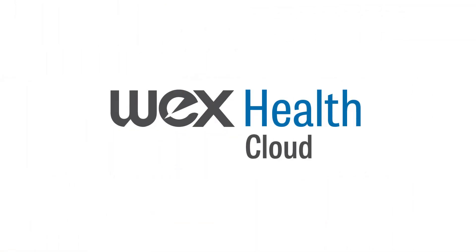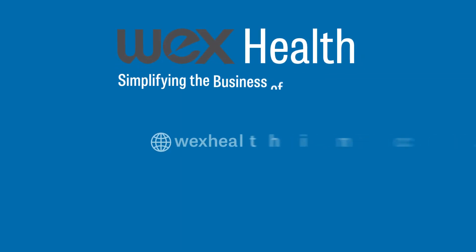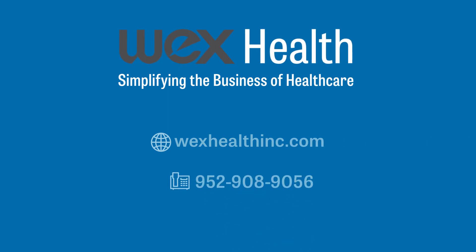A comprehensive HSA solution is a must in today's complex consumer-directed healthcare market. WEX Health is the answer. We simplify the business of healthcare. We're here.